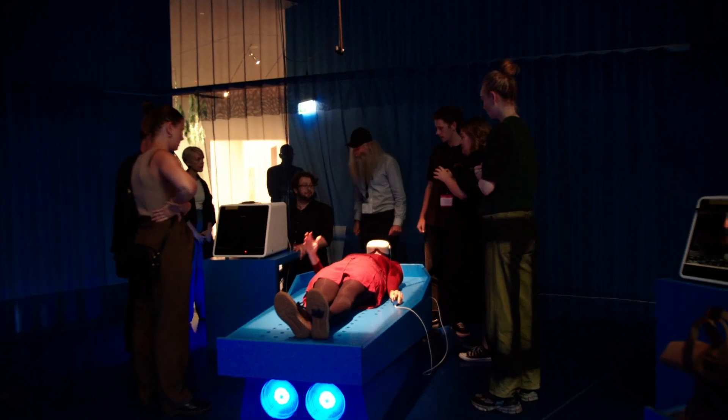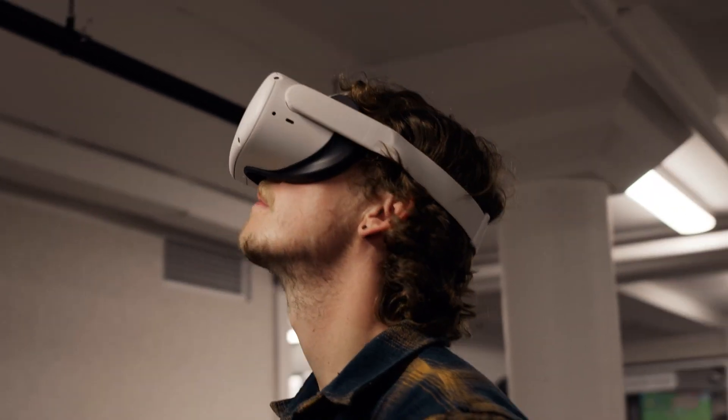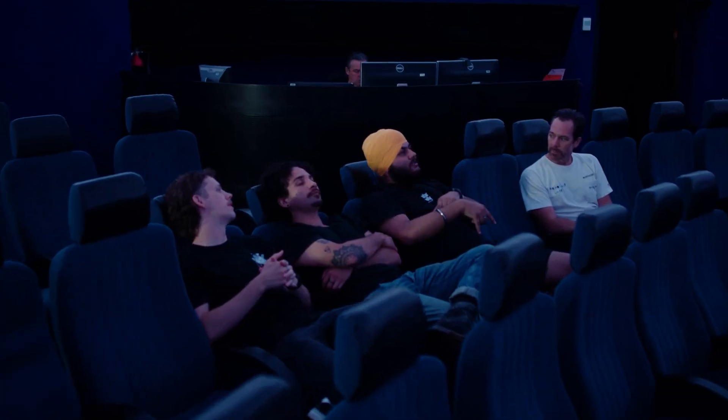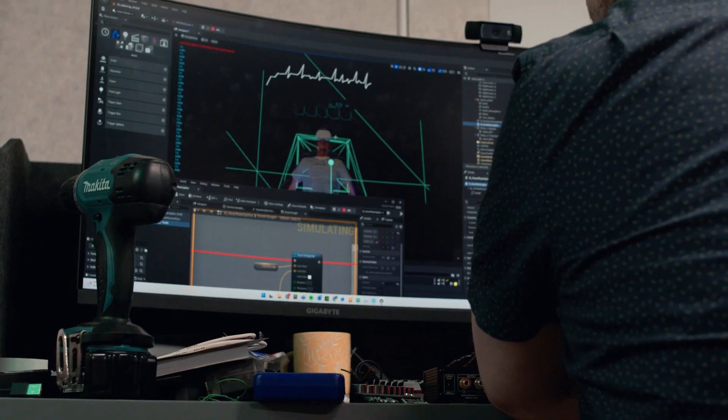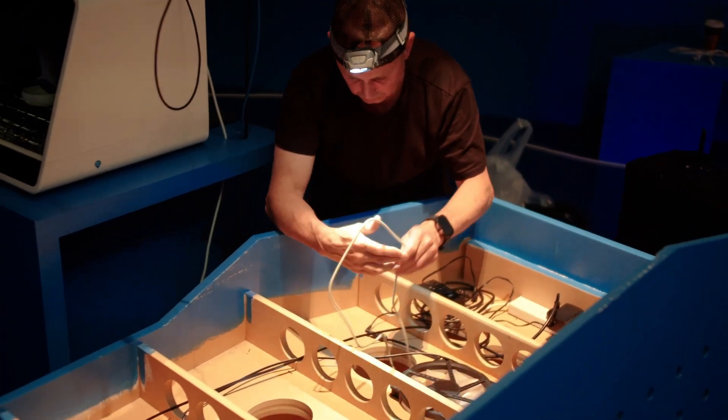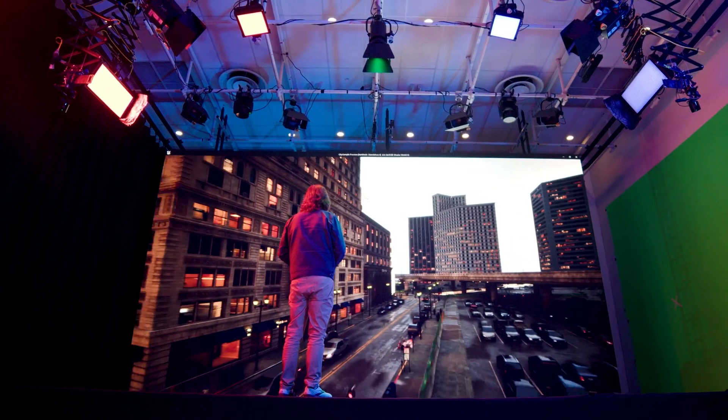The Deakin Motion Lab consists of an experienced, interdisciplinary team of researchers with expertise in game design, filmmaking, 3D animation, motion capture, virtual and augmented reality, and virtual production. Because of its industry-facing research, Deakin University plays a vital role in finding creative solutions to industry problems through its extensive research and development efforts, fostering of cross-disciplinary collaboration and the education of future problem solvers.